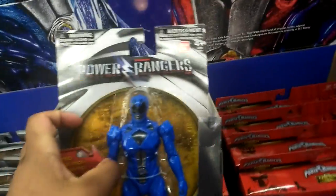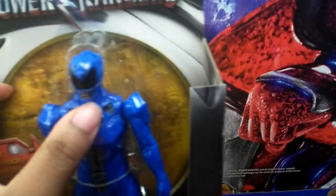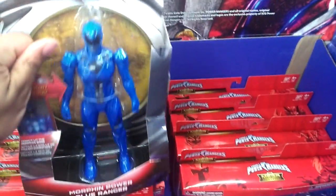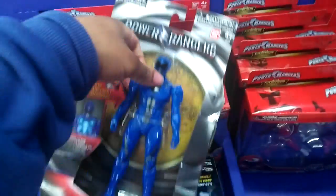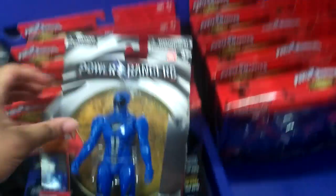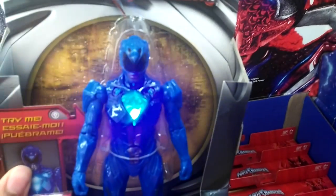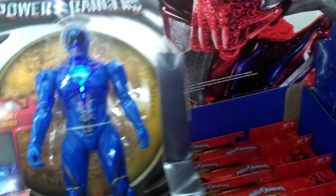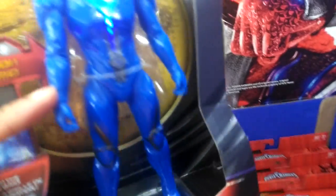So this is the new Blue Ranger. I was not a fan of Beetle Boards. I guess it lights up when you press the button on the belt — there it goes. Power Rangers. I don't know how much this costs.